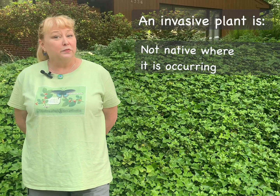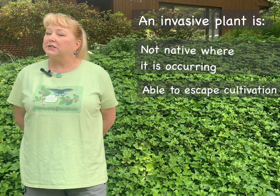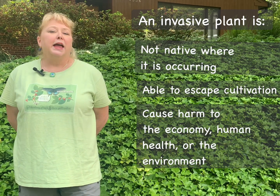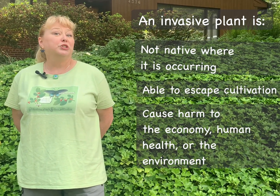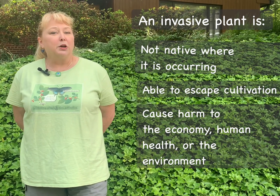I'm here today to talk about invasive plants, specifically Pachysandra. But before we talk about that, I want to make sure that we're all clear on exactly what is meant when we say invasive. This was defined back in 1999 by President Clinton when he signed Executive Order 13112, later amended by President Obama. An invasive plant is one that is not native where it is occurring, that it is able to escape cultivation into the wild, and in the wild cause harm in one of three ways: harm to the economy, harm to human health, or harm to the environment — and that's what we're dealing with today.